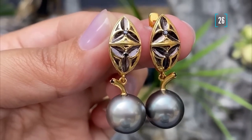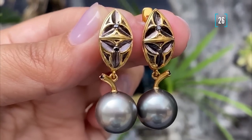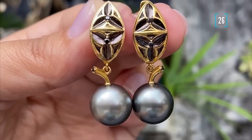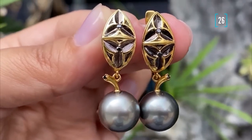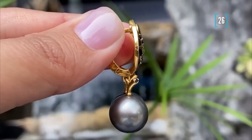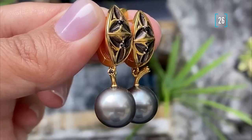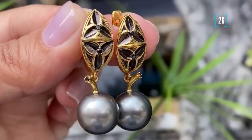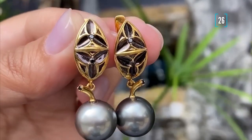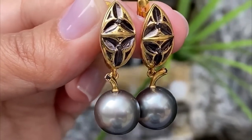Number twenty-six is a set of earrings with black Tahiti pearls. The design was made by the current owner of the earrings and in this case they look like little black cherries, which is kind of cute. I probably would change something in the design, but that's how the owner sees it and that's how we make it — because for us your wish is the law.